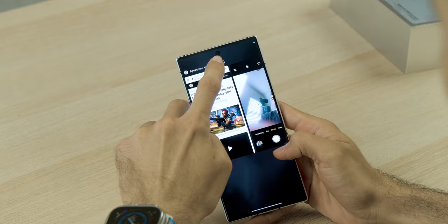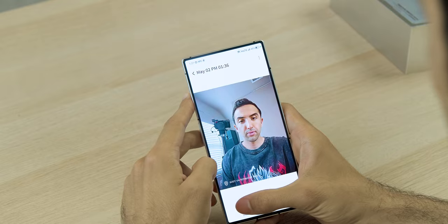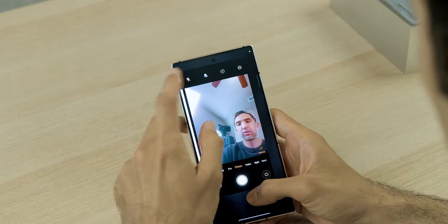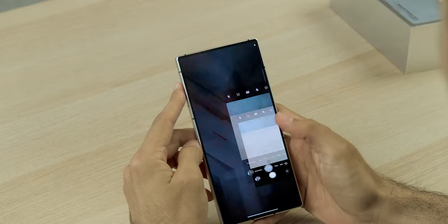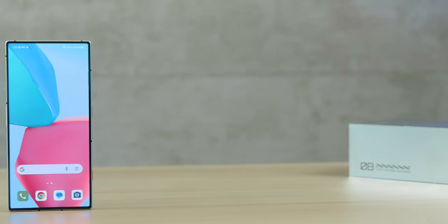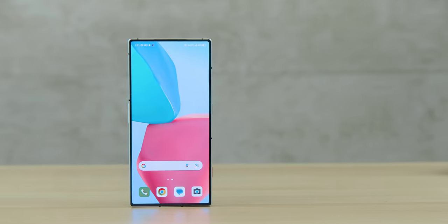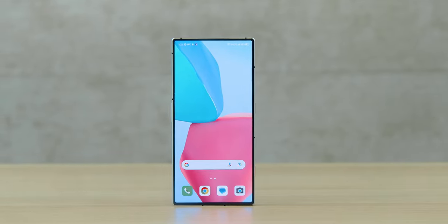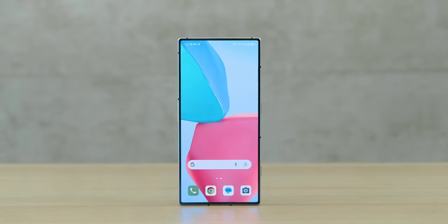Another interesting part about this phone — it comes with an under-display selfie camera. The quality is what you'd expect from an under-display selfie camera, but what it leads to is a really seamless display experience. It looks fantastic — you hardly even tell it's there. With the wallpaper I have, it just looks incredible. Combined with the way the rest of this phone looks, I honestly think this is one of the best-looking, if not the best-looking, smartphone that's dropped in 2023 so far.